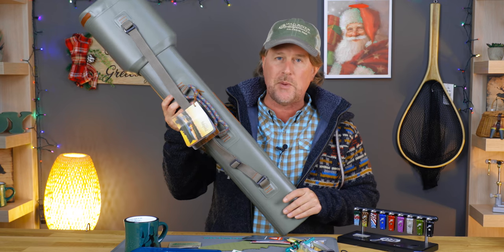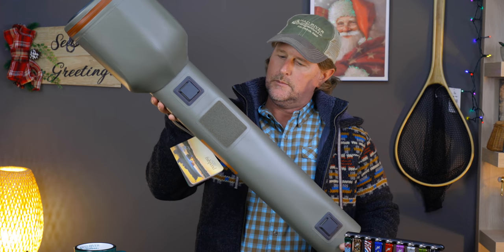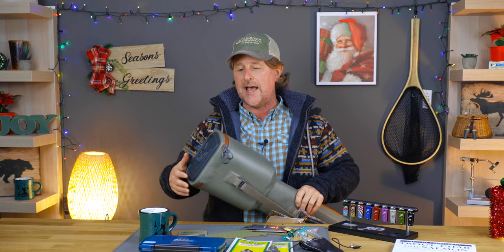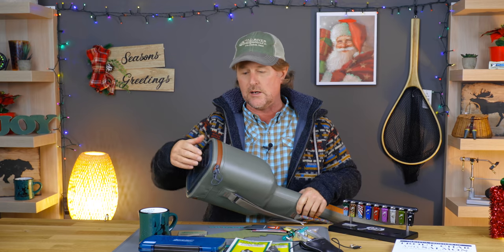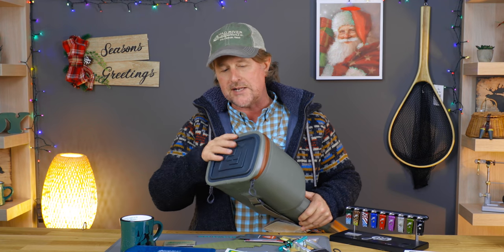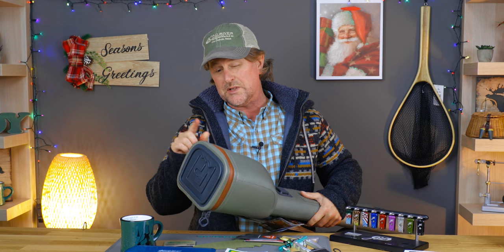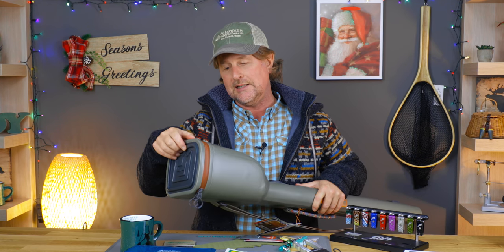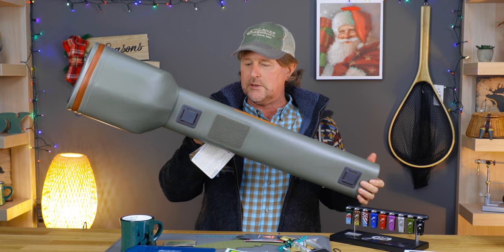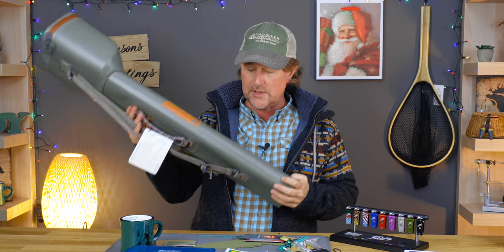Number nine: we just got these the other day. The Fishpond Thunderhead series has really become synonymous with ballistic, many times submersible products, and Fishpond has just brought out the new Thunderhead rod and reel case. For the angler that has everything, the traveling angler, or somebody carrying a couple of rods in a boat, this is an absolutely ballistic rod and reel combo case — definitely the best we've ever seen on the market. It's obviously waterproof and I believe submersible. It's pricey at $199.95, but for somebody really looking to protect their rods when traveling or out on the water, it's a great way to go.